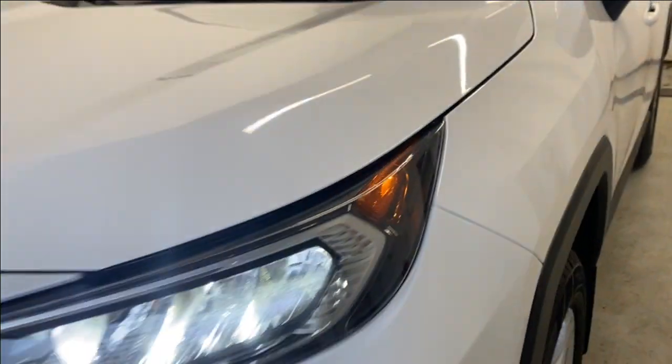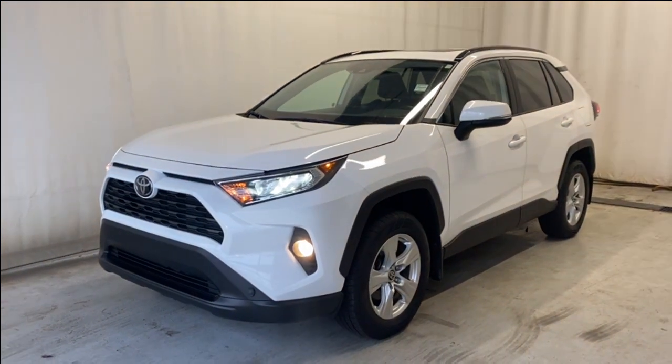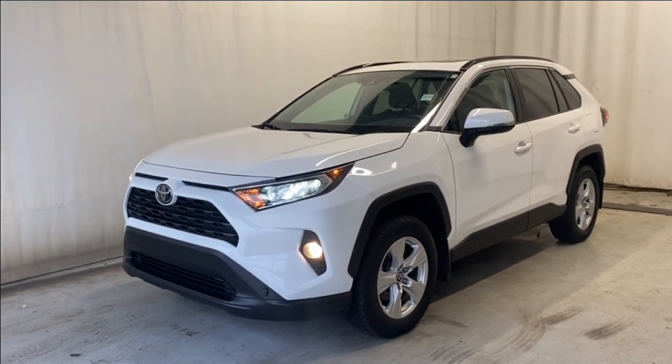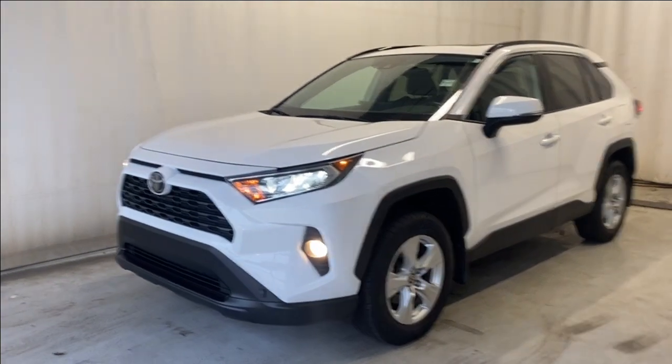That'll wrap it up for the 2021 Toyota RAV4 XLE all-wheel drive in a beautiful white color. If you have any questions or want to book a test drive, please visit us at parkmazza.ca. Thanks for watching — we'll catch you in the next one. Have a good day!